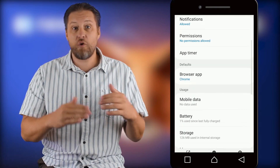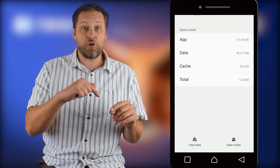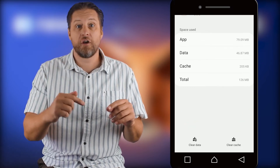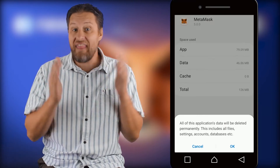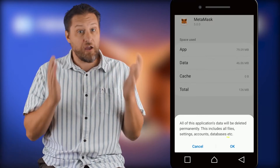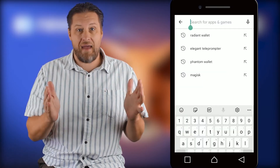Scroll down and find where it says Storage. At the bottom you'll see two buttons: Clear Data and Clear Cache. You're gonna need to do both. It will warn you that the data will be permanently deleted, and that's what we want, so click OK.